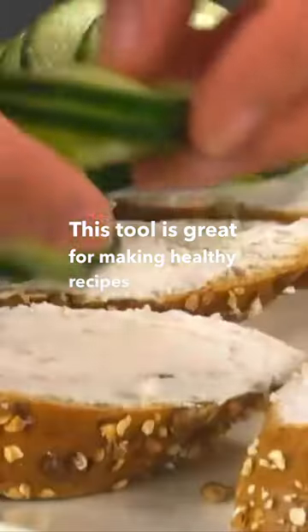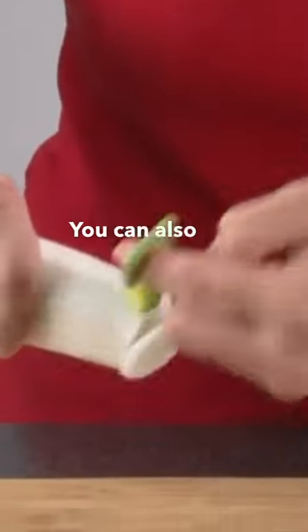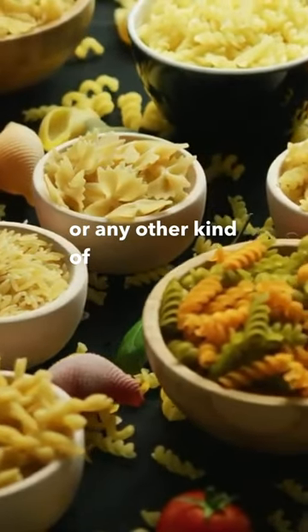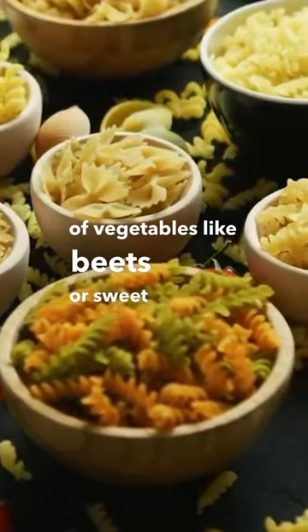This tool is great for making healthy recipes like zucchini noodles tossed in olive oil and salt. You can also use this device to make vegetable spaghetti or any other kind of noodles using different types of vegetables like beets or sweet potatoes.